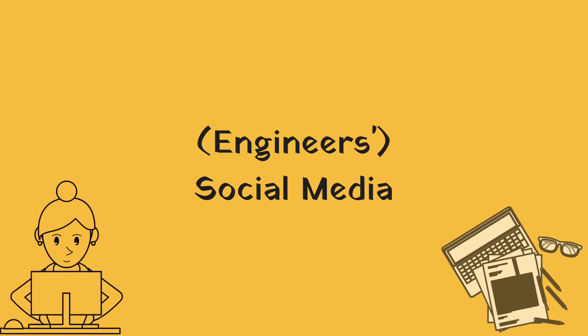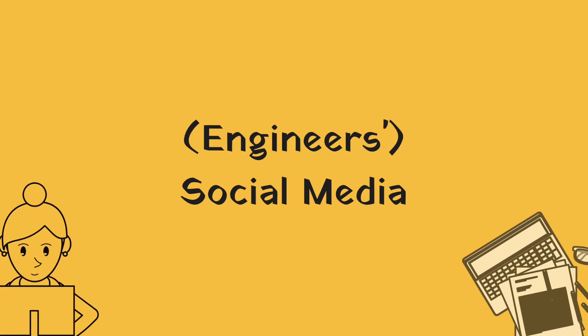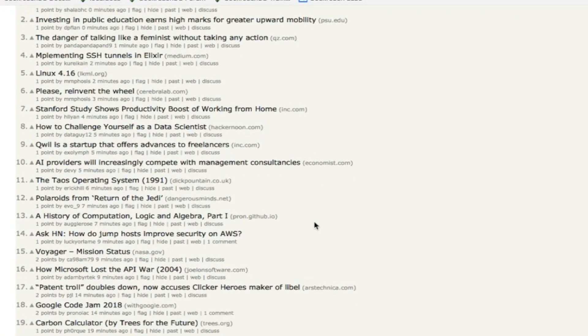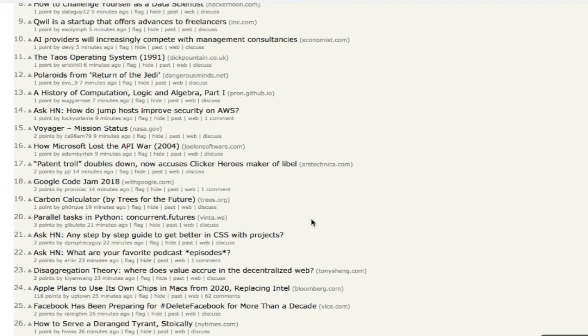The fourth way in which I keep up with technology is by browsing the social media sites that the engineers prefer, like Hacker News. My co-workers prefer this site, so browsing it helps me participate in their discussions.